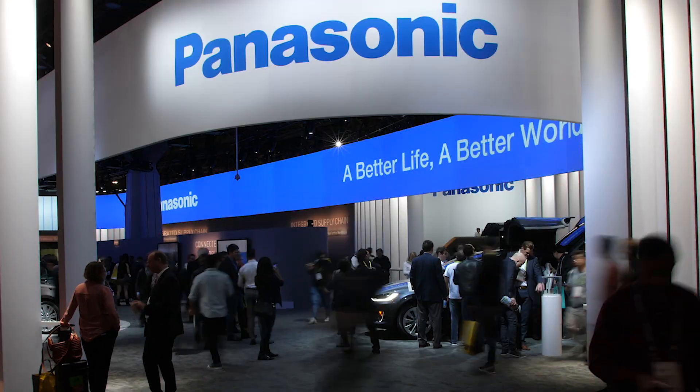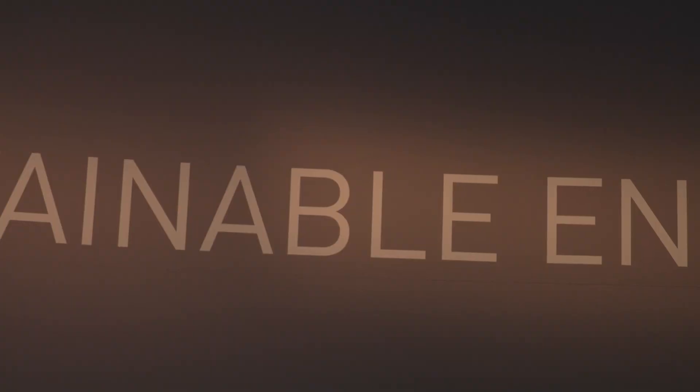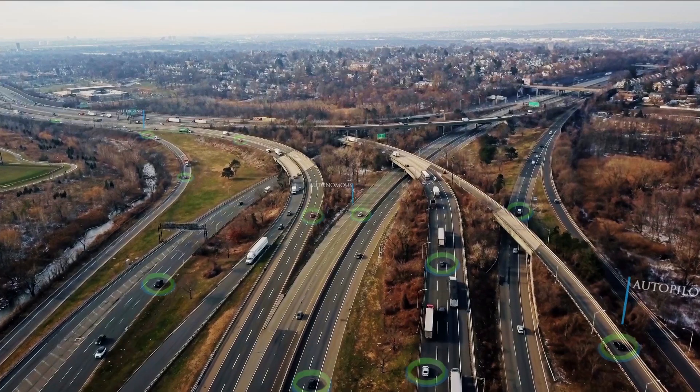Hey, Seth Blythman here at the Panasonic booth at CES 2018. Panasonic has long been committed to sustainable innovations for our future world, becoming a global leader in eco-technologies.